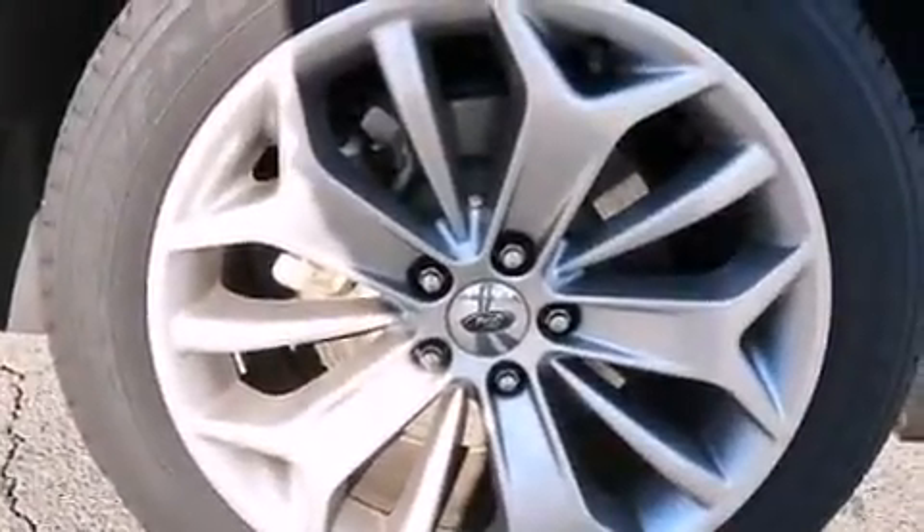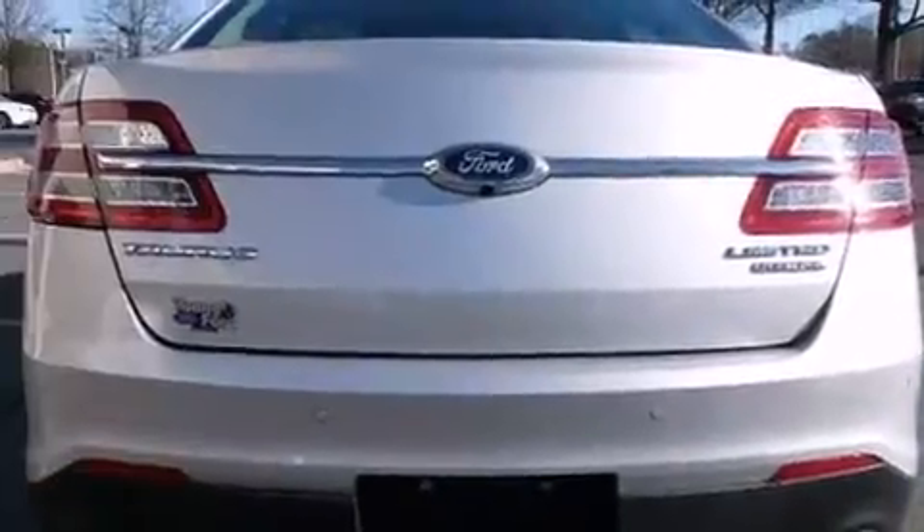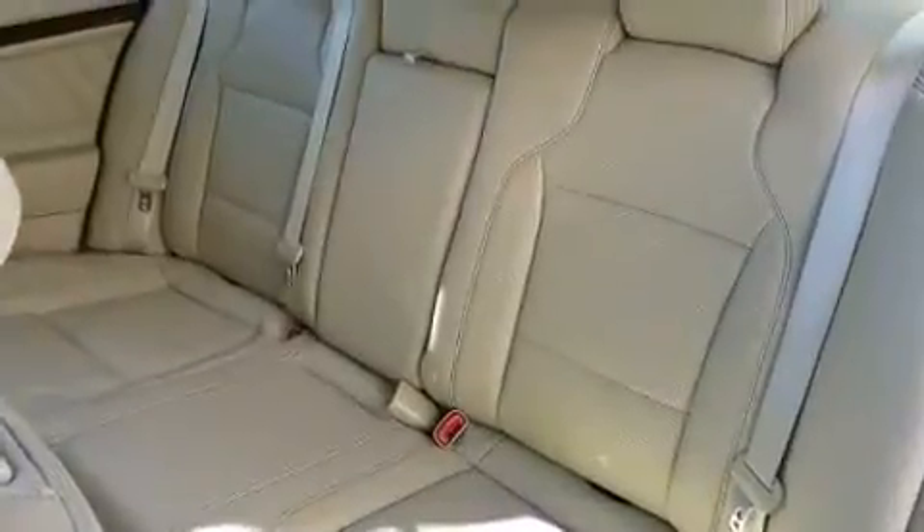This model accommodates five passengers comfortably and provides features such as front and rear reading lights, a tachometer, variably intermittent wipers, a built-in garage door transmitter, an automatic dimming rearview mirror, and power front seats.